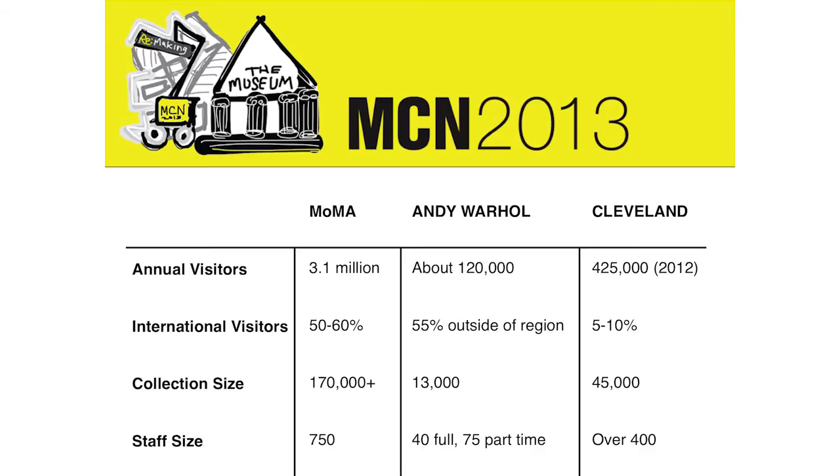Visitors, collection sizes, and staff sizes are very different across institutions. We have a smaller museum, one that's mid-sized, and one that's quite large. We thought this would be a good way to talk about different institutional ways of working across boundaries. We're going to begin with the folks from MoMA.